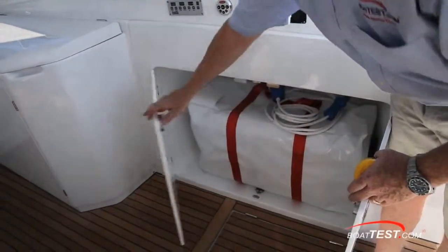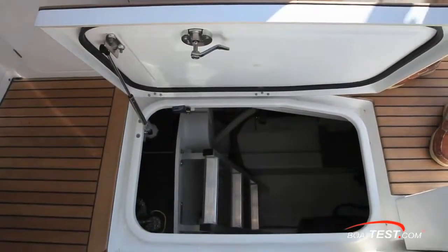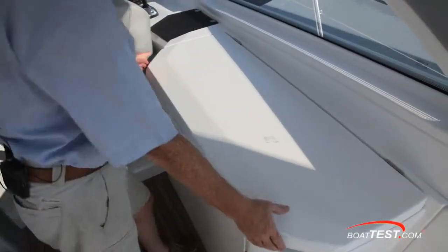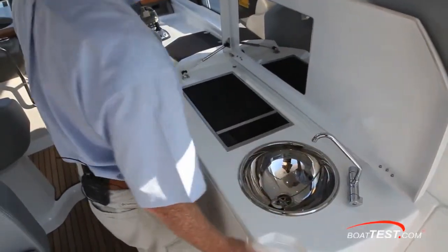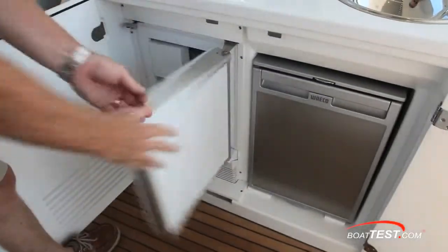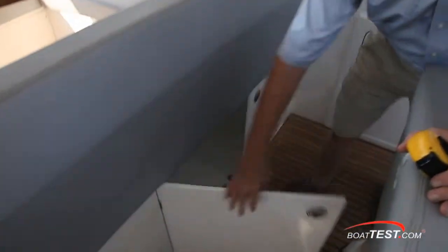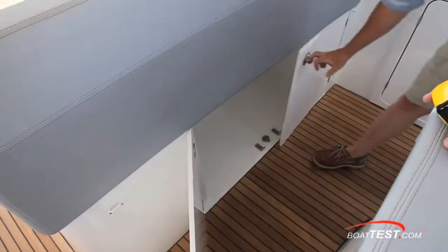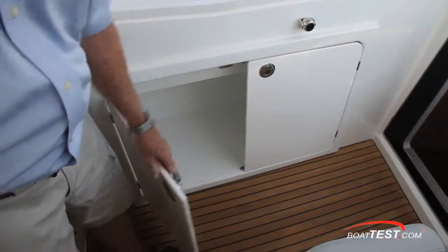Down below we've got very good sized storage for safety gear and deck access to the forward part of the engine room. Moving forward, just to starboard we have an entertainment center with an optional electric grill, a stainless sink, and down below an ice maker and refrigerator. Forward of the dinette, underneath the seats we have very deep storage — deep enough for a carry-on cooler — and there's even more storage on the port side.